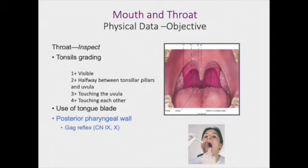Lastly, with the throat, you're inspecting the back of that area and noticing if they have tonsils or not. The uvula is the structure we use as a landmark to grade our tonsils. If the tonsils are visible off to the sides, it's a 1+. If they are halfway between the two tonsillar pillars, this is a 2+. If they are touching the uvula, this is a 3+. And we will rate it a 4+ if they are touching each other. You can use the tongue blade to press down the tongue for visualization of the tonsils, and just barely touch that posterior pharyngeal wall to elicit the gag reflex.